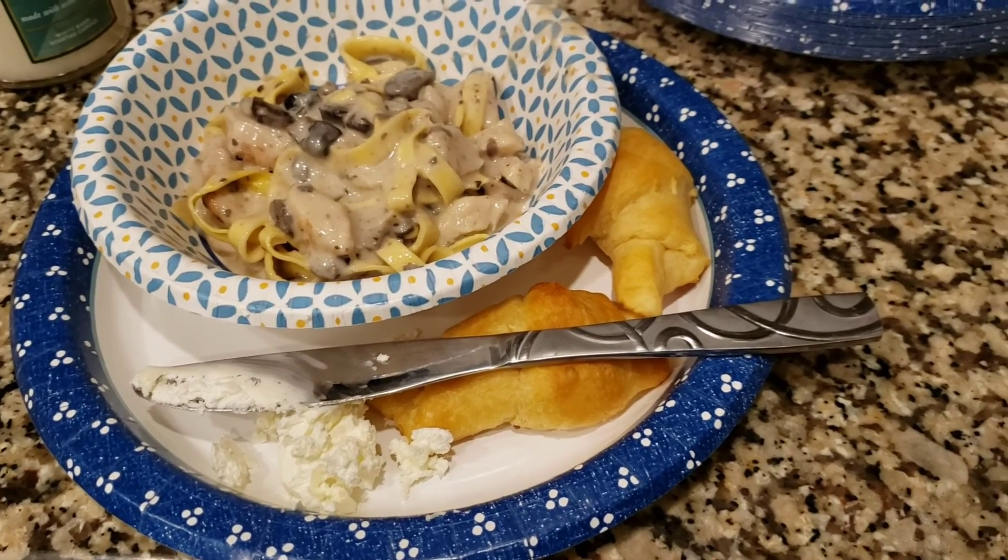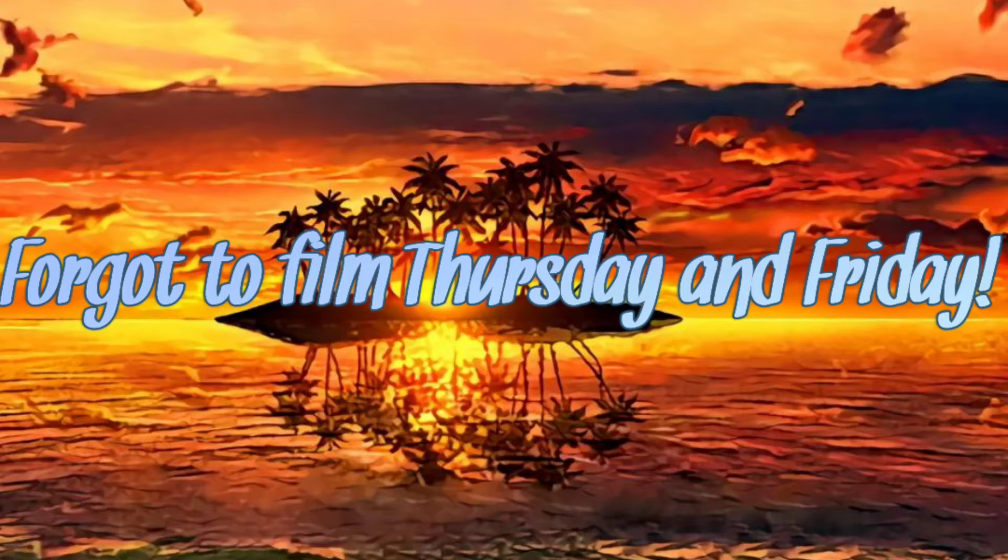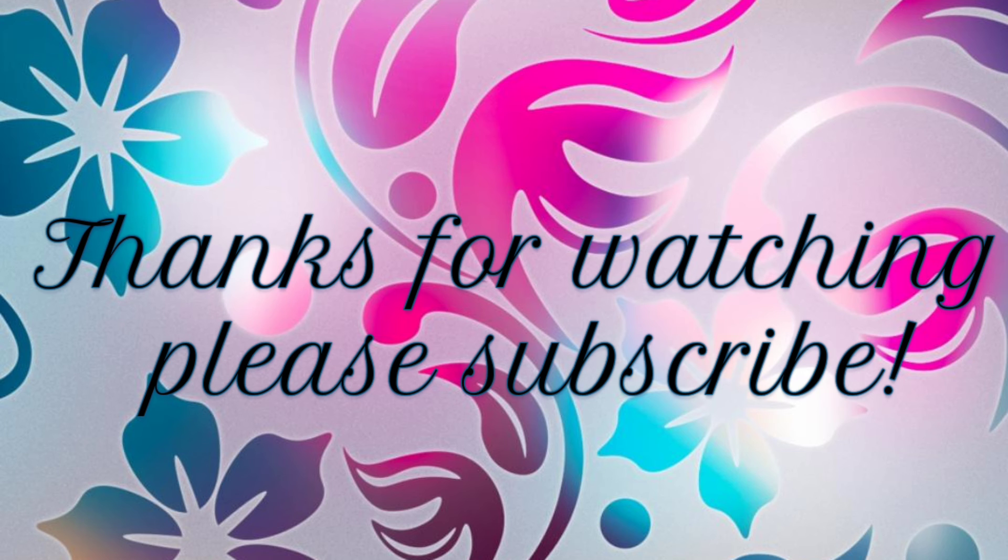On Thursday we had a pork roast kit from Walmart — it comes with potatoes and carrots, and you make it in the crock pot. I just forgot to film that one. And Friday was Wesley's birthday, so we went to the Outback for his birthday. Alright guys, I'll catch you next time!